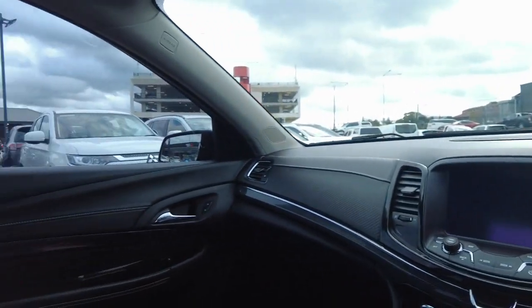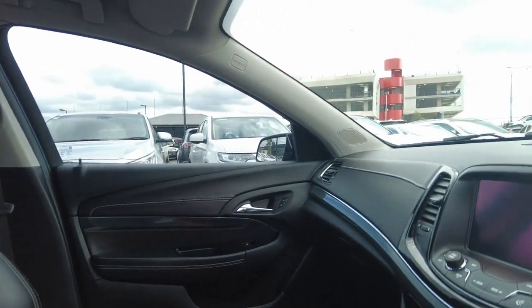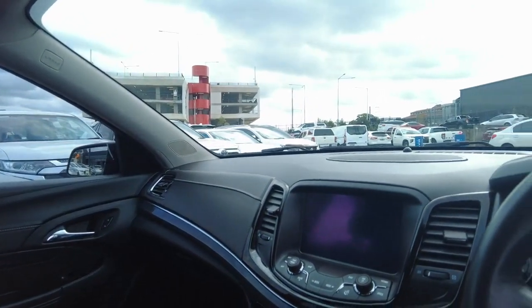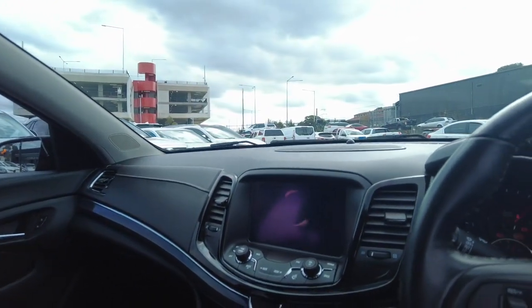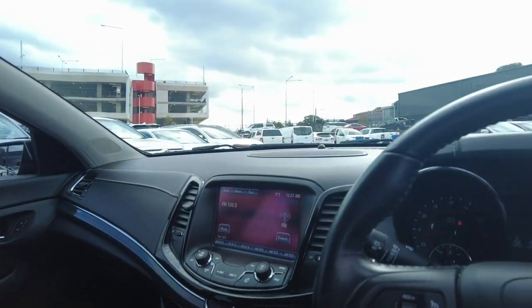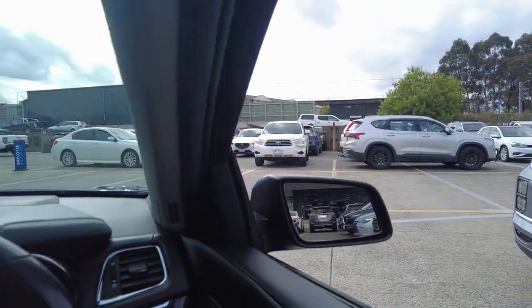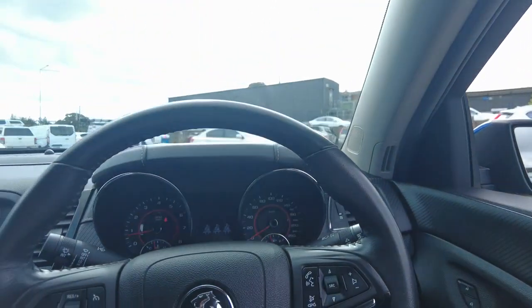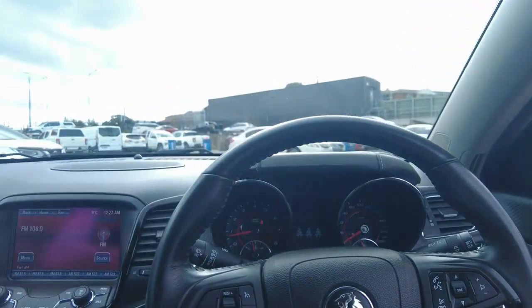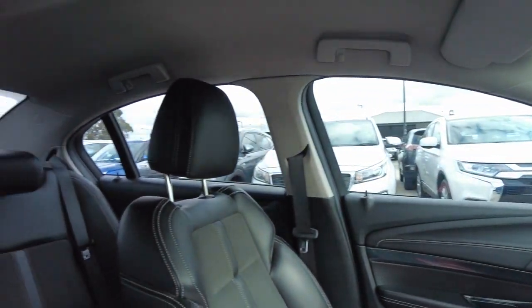The car has a service book. It has a reverse camera, built-in navigation, and parking sensors. Beautiful car — sounds very nice. Thank you so much for watching and see you guys in the next video.